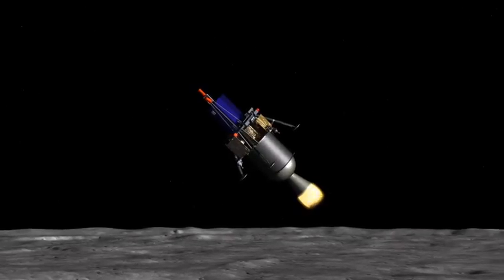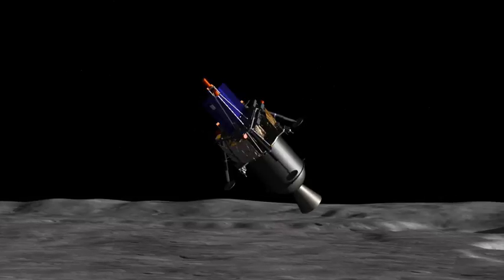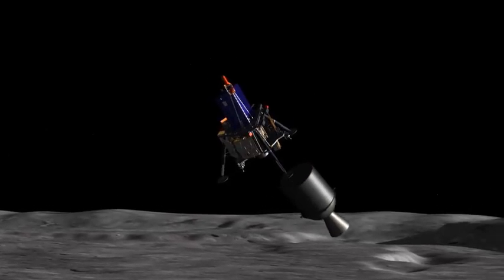Whatever its mission, each lander will control its own landing, pulsing its thrusters to slow and orient itself as it touches down upon the lunar surface.